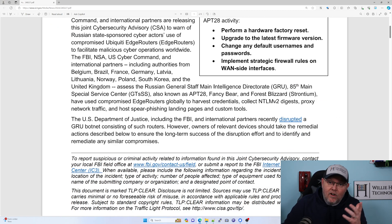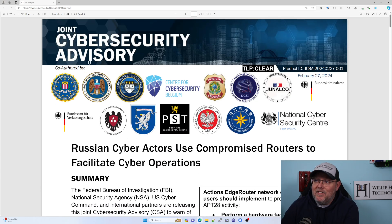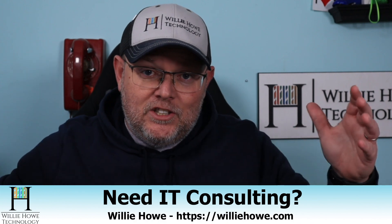There was another article last week about how the FBI went in and actually patched people's routers. I don't know how I feel about that — I've got to think about that a little bit longer. This is definitely a concern. So if you've got edge routers and you didn't configure it yourself and you don't know if it's secure, if your service provider is managing it, you need to find out if they're taking care of it. If you have an edge router and you need somebody to check it out, head on over to williehow.com, fill out our contact form. We'll get in touch with you, check it out, and help you secure things.